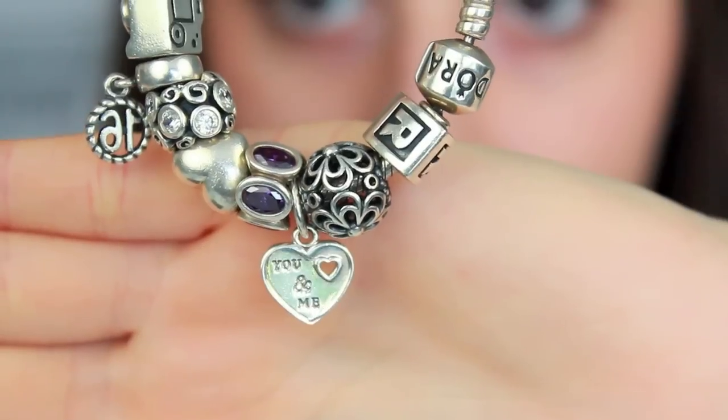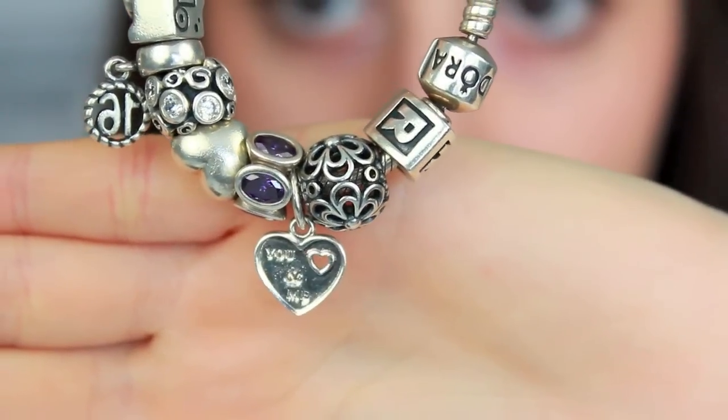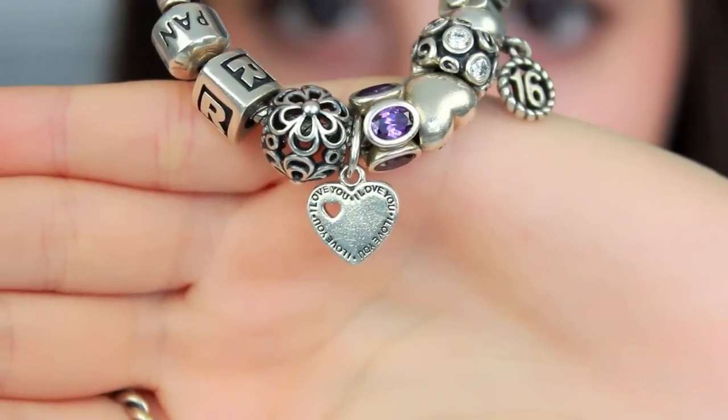This is the original bracelet that I showed in that last video and the only addition I've gotten is another little dangling charm — this one is a little heart and it says 'you plus me.' You would think my boyfriend bought it for me but no, it's even cuter. My little cousin got it for me for my birthday. She's eight years old and her and I are like the best of friends — she's like a mini me and I love her.